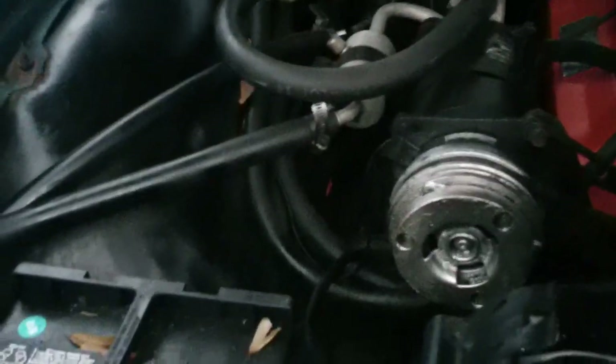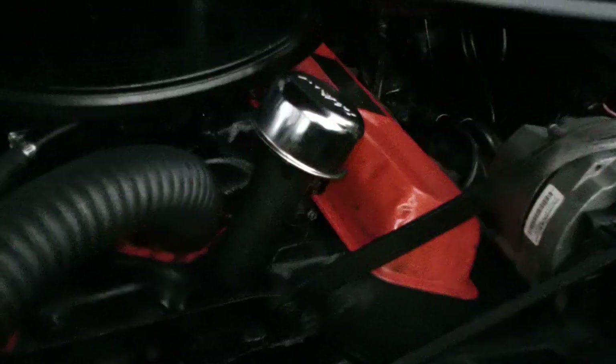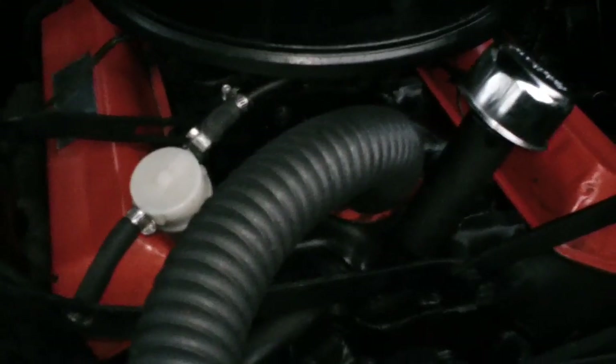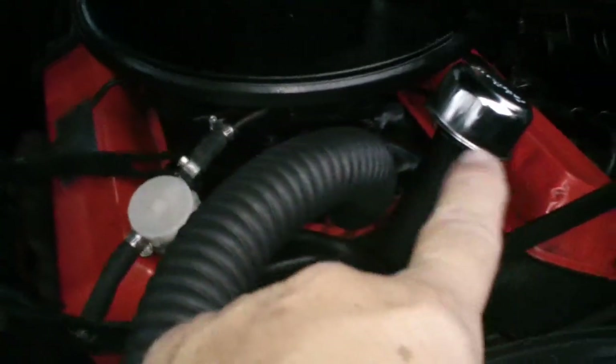Oh, I forgot to show you under the hood. See how clean it is — there's air conditioning and it's got a Rochester 4-barrel. They had two good big carburetors in those days, and it sits on top between the two valve covers. That's where you put the oil in.